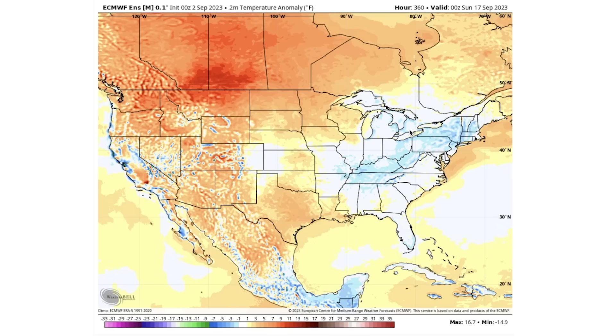Again, be sure to check out Prestige Weather in the description and pinned comment below. Also be sure to subscribe for more daily weather updates, hit the bell icon for notifications, like the video if you enjoyed it, leave a comment down below, and I'll see you guys in the next video.